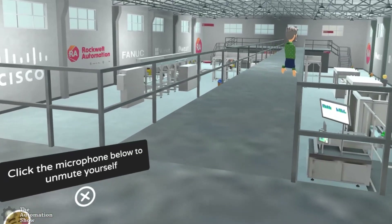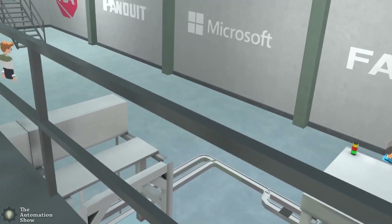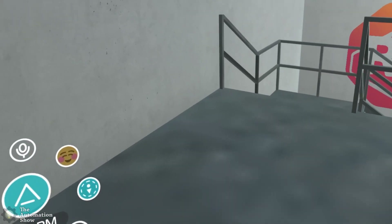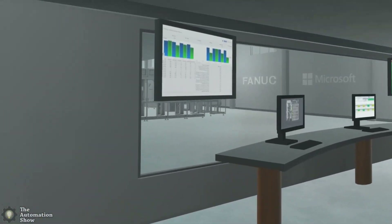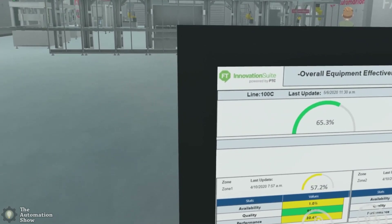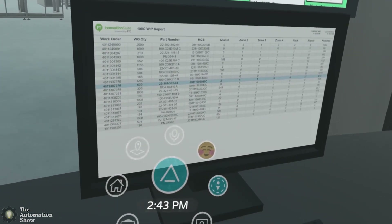This isn't exactly what I was expecting, but it's cool. We can go inside the room here and see what's going on. This looks like a controller room — heat maps on the screens. This must be the new Innovation Suite, powered by PTC — almost looks like plant metrics. Over here we have more of the innovation suite: work orders, pot numbers, MCSs, queues, and all that good stuff.